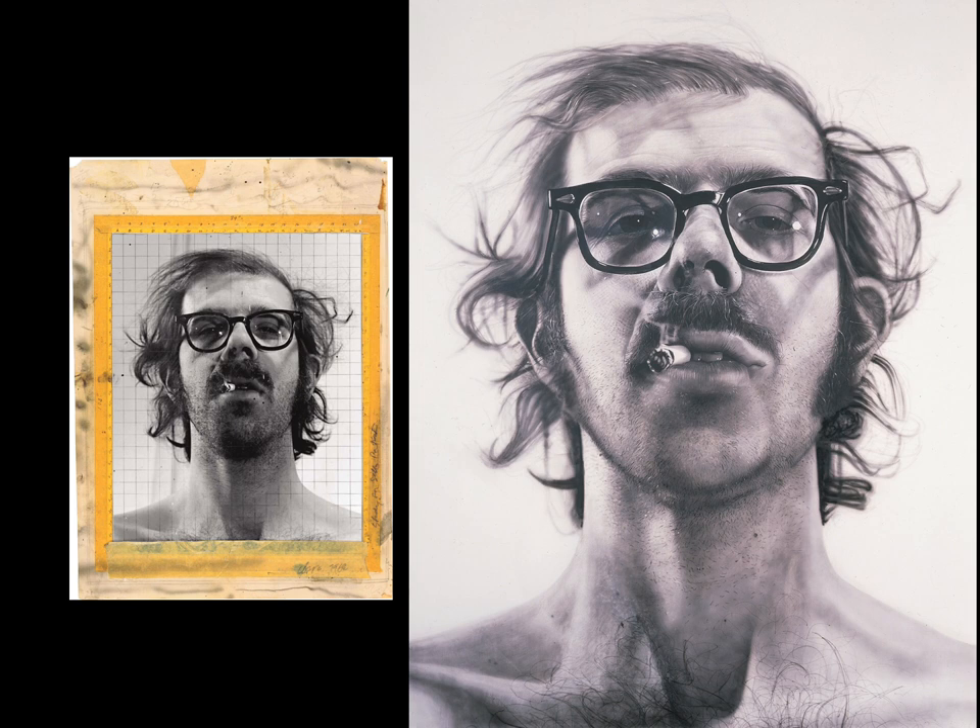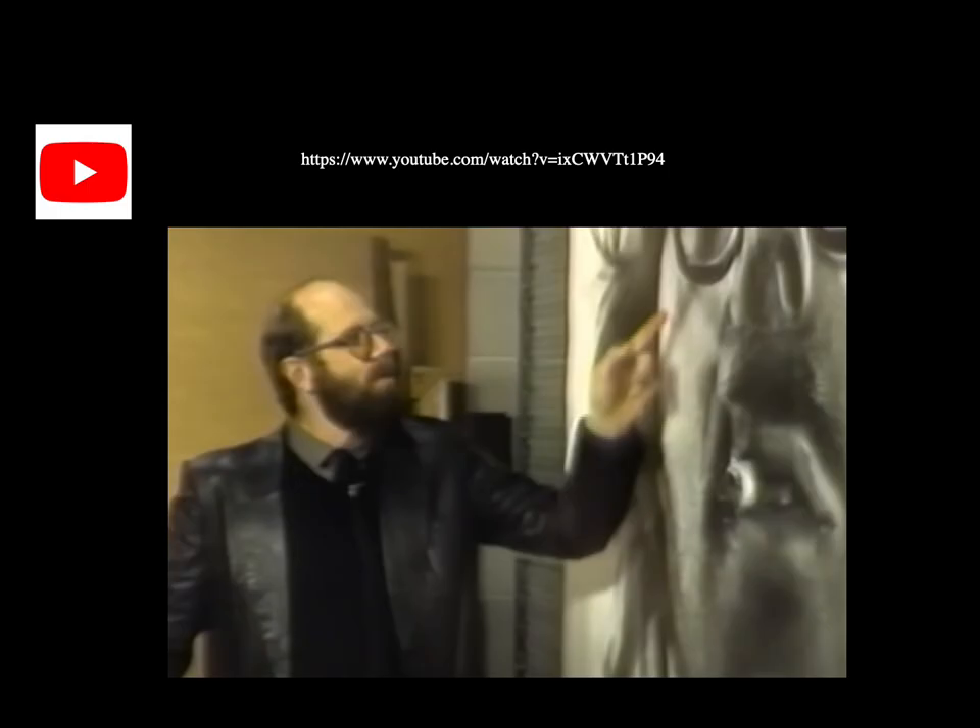Big Self-Portrait was the first of Close's non-signature series of monumental head and shoulder portraits. Here's a video of Close discussing his self-portrait.